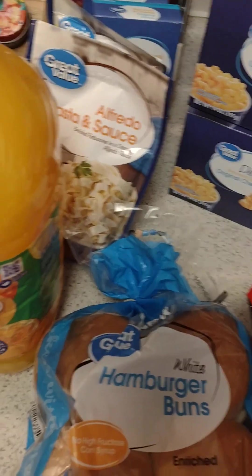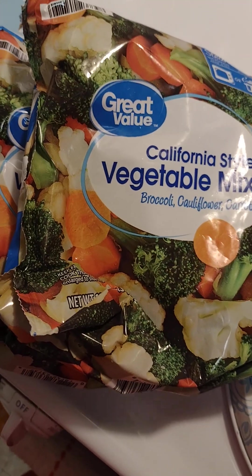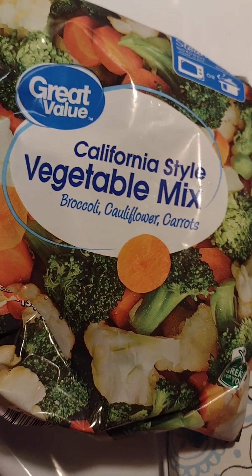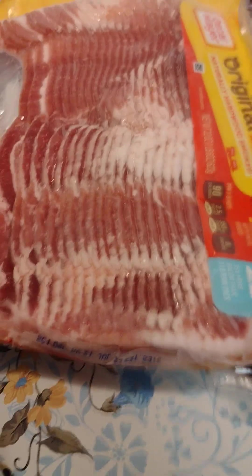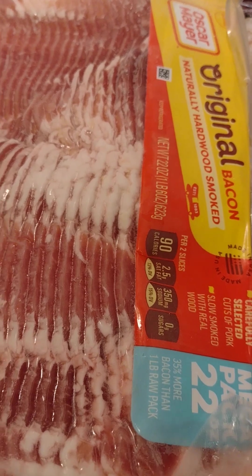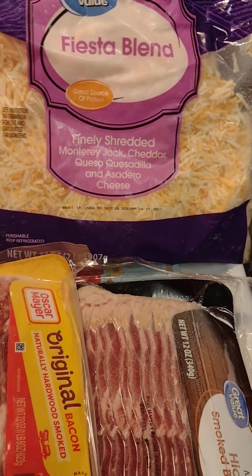Now let me get the cold stuff out to show you. Of course I got my California style vegetable mix with broccoli, cauliflower, and carrots. I got the Oscar Mayer hickory smoked bacon — that's natural hardwood smoked. And my fiesta blend shredded cheese.